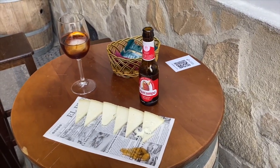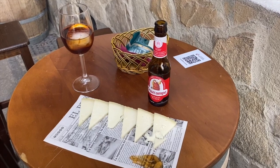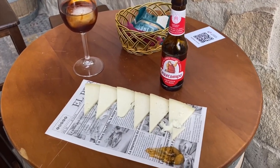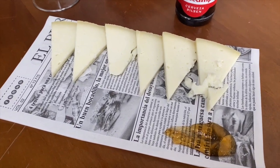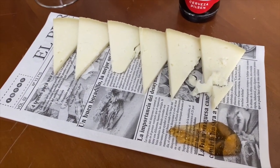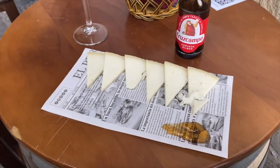We're going to have a quick tapa here at basically a store-bar. We're going to have the payoyo cheese, which is from this area — it's made with goat's milk, semi-cured, and served with a little bit of jam. Then we have a vermouth and a beer, and then we will continue on walking.